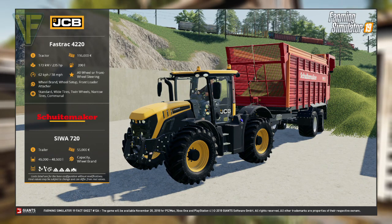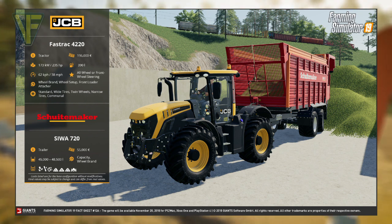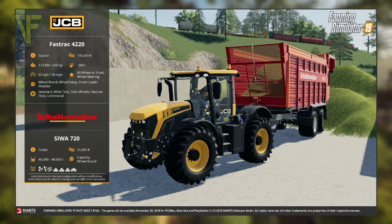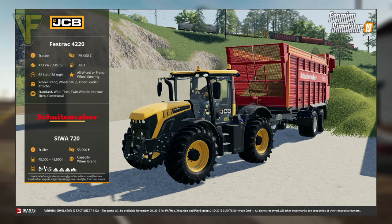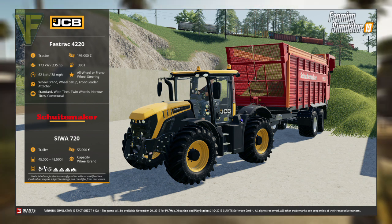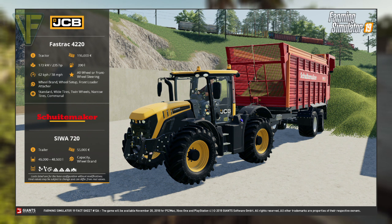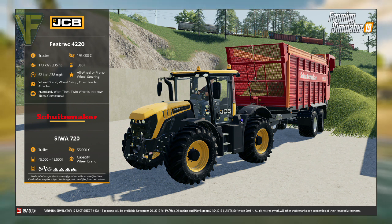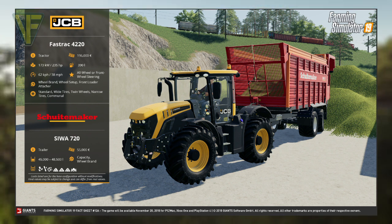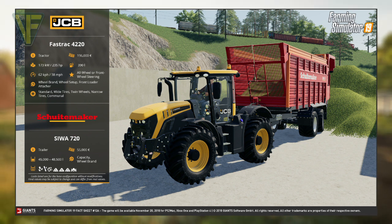Beginning with Fact Sheet 12A, we have confirmation of the return of JCB to Farming Simulator with the fantastic Fast Track 4220. Categorized as a tractor with a base price of $196,000, it has an engine power rating of 173kW or 235hp. It has a fuel capacity of 390 litres and a maximum speed of 62kmh or 38mph. It has optional steering functions of all wheel or front wheel steering, and customization options for front loader attacher, wheel brand, and wheel setup.